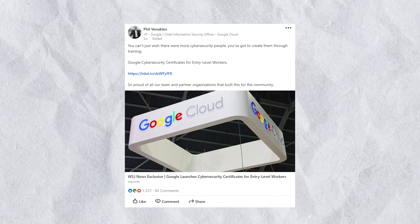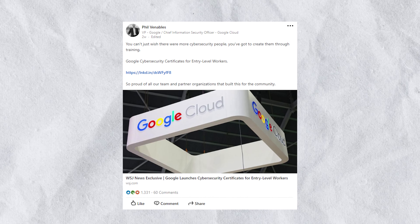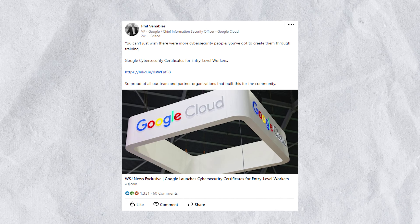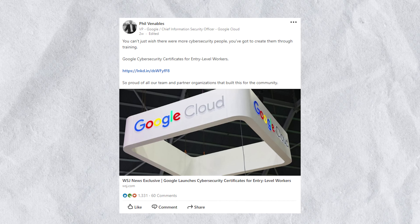As Google Cloud's CISO Phil Venable said, 'You can't just wish there were more cybersecurity people. You've got to create them through training.' I think that's exactly what Google is doing through this program — they're actually putting their money where their mouth is. Thanks for watching, and I'll see you in the next video.